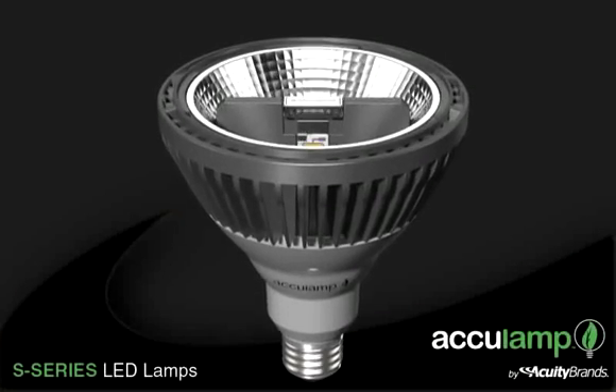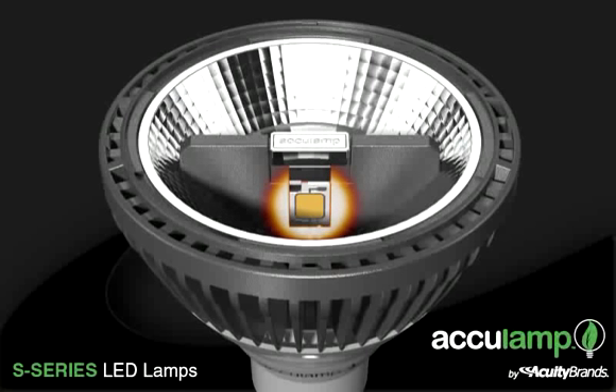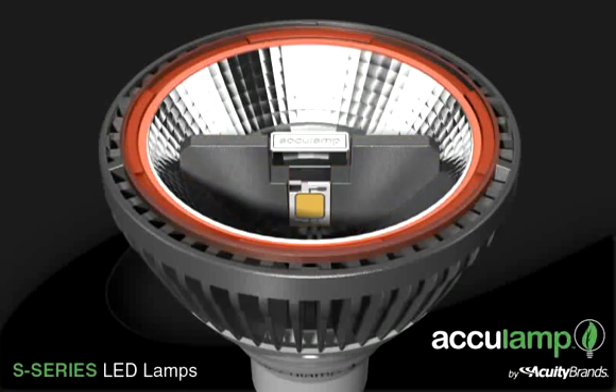The core of the S-Series' superior performance is the patented thermal conductive highway. Heat is conveyed away from the LEDs, across the highway, and distributed throughout the lightweight heat sink.